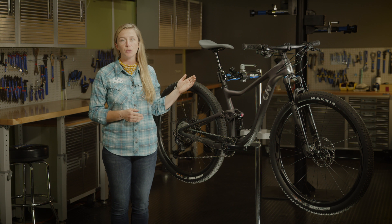Boasting 29-inch wheels, 100 millimeters of suspension, and a 68.5-degree head tube angle, Peak is a race-ready cross-country machine that won't shy away from tight, twisty single track or steep technical climbs.